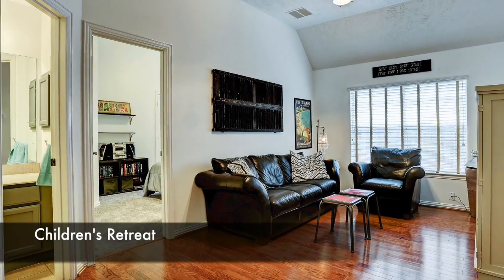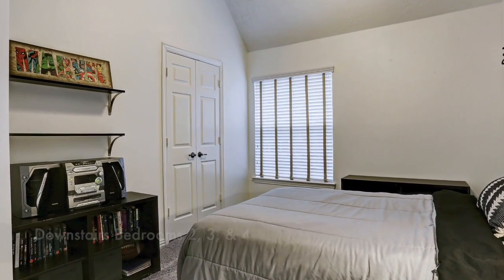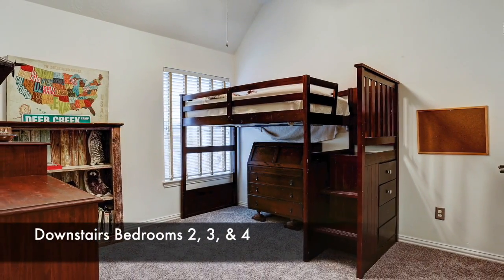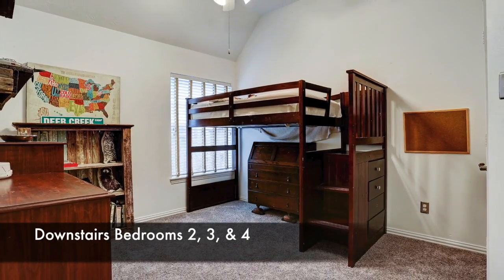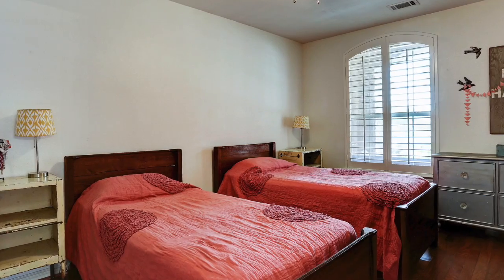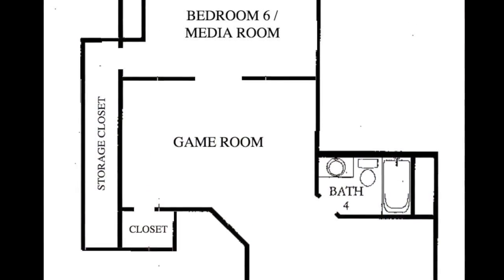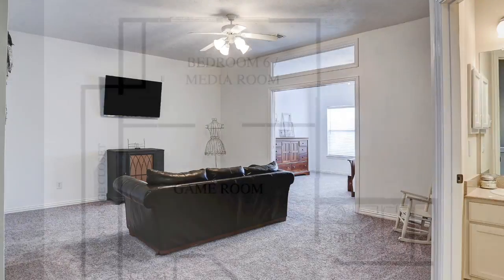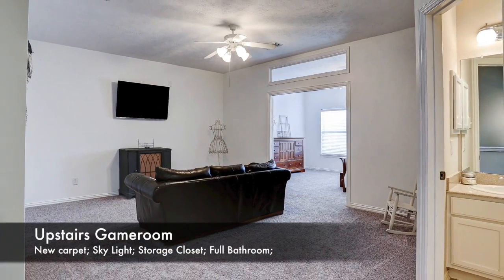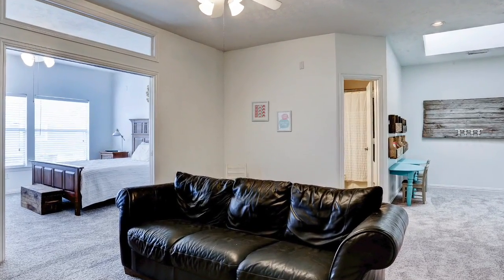Also downstairs you'll find a children's retreat, three full bedrooms, and two full secondary bathrooms. Upstairs, you'll find a large game room with a full bathroom, plus a bonus room that you can use as a bedroom, craft room, or even a media room, along with two large closets.